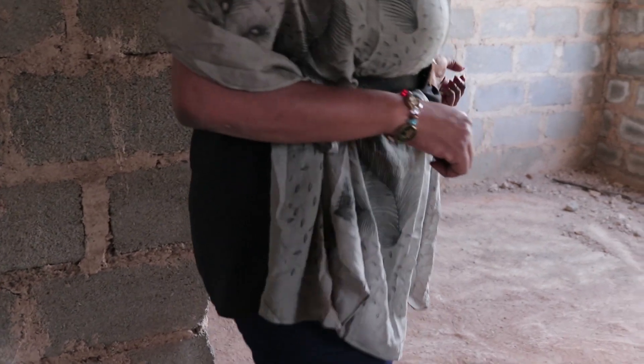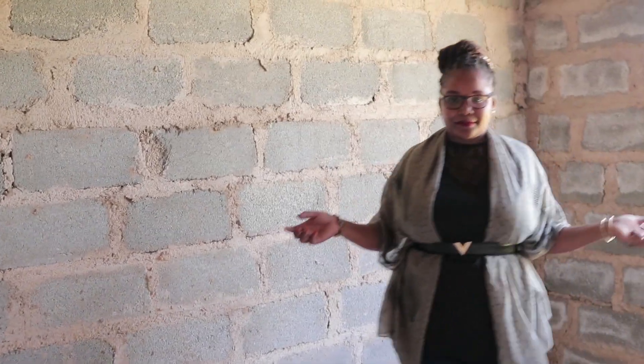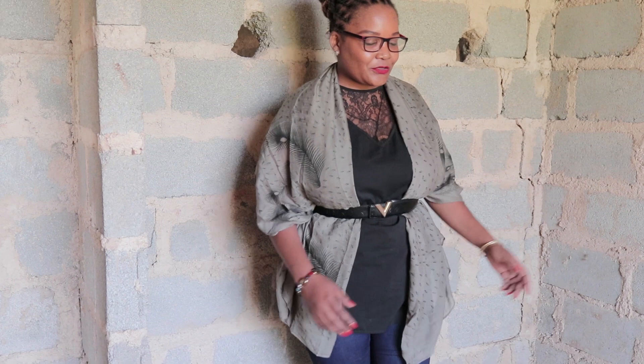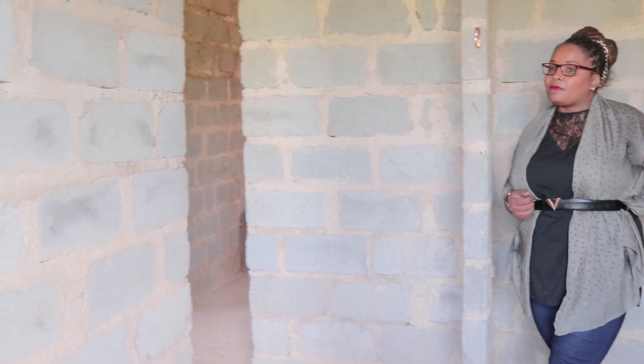So the first room we're looking at — very spacious, with allocation for a very huge wardrobe. You can have either two single beds or a double-decker bed in here. Very spacious.